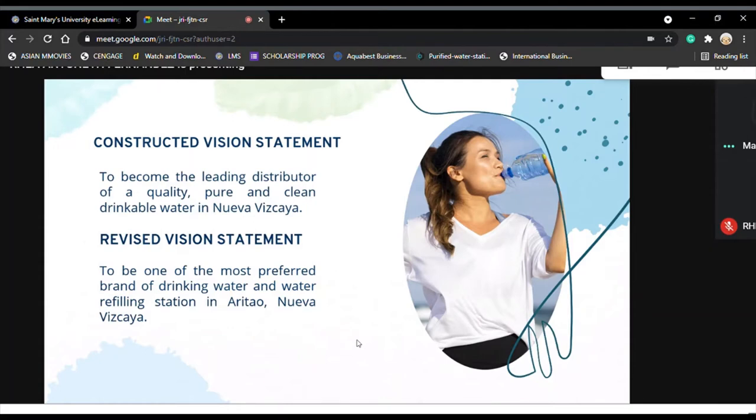The constructed vision statement reads: 'To become the leading distributor of quality, pure, and clean drinking water.' Evaluating this, the water refilling business has a huge competing market, and in the current financial position of Ibasco, it is too ambitious to be the leading distributor in all of Nueva Vizcaya, given its large geographical area and competition. However, expansion through opening branches could help achieve this. The revised vision statement reads: 'To be one of the most preferred brands of drinking water and water refilling station in Aritao, Nueva Vizcaya.'